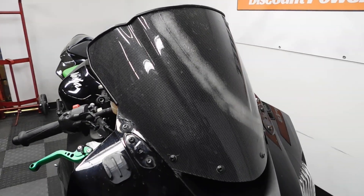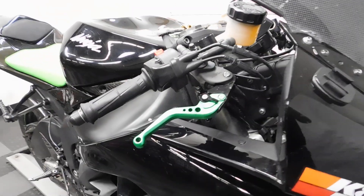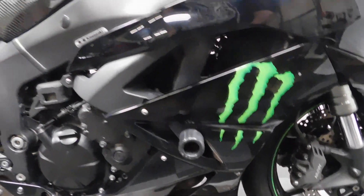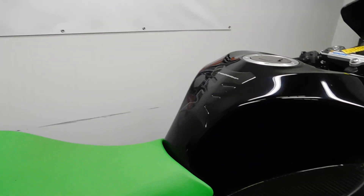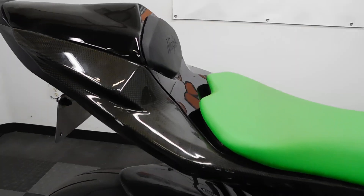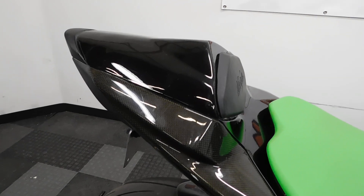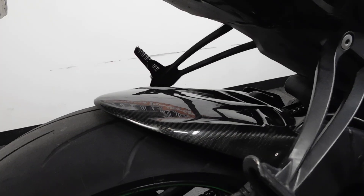It comes with a tinted windscreen that, as you can see, has been cracked. Adjustable levers, frame sliders, tank pad, M4 pipe, carbon fiber tail section, passenger seat cowl only, carbon fiber rear tire hugger.